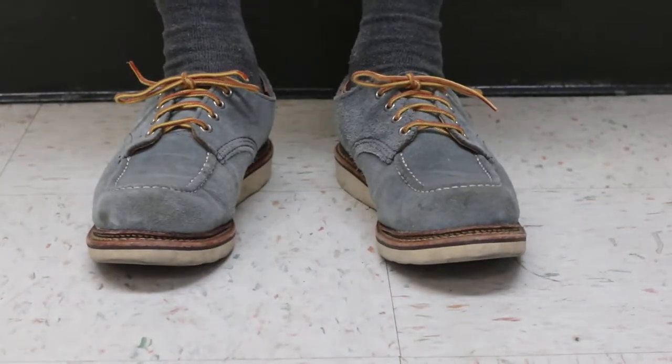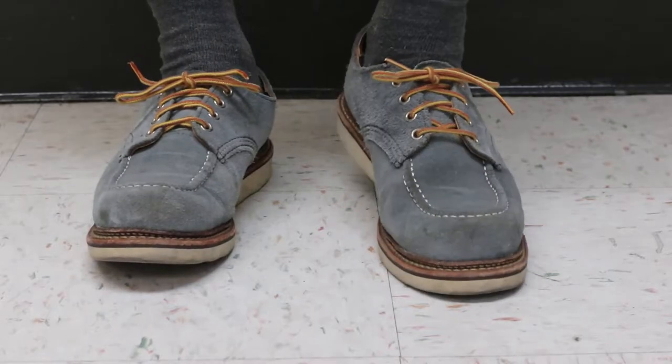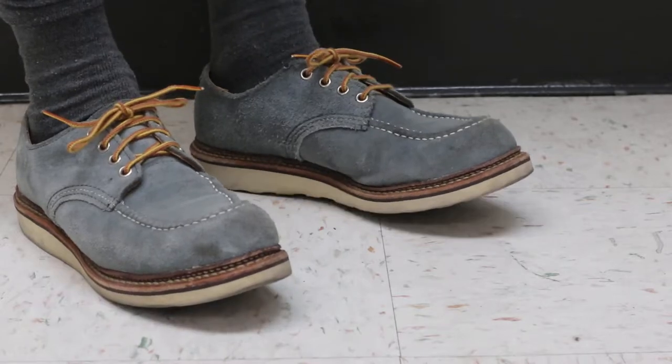Hey, Red Wing fans, how are you doing? It's been a little while since I've posted these. I actually did a shorter version of it, but I thought I'd talk a little more about it.